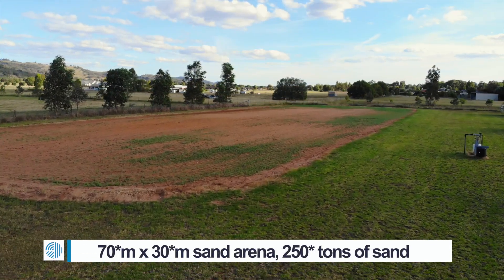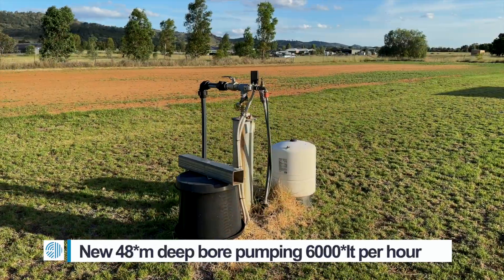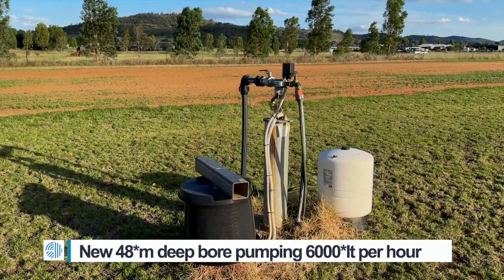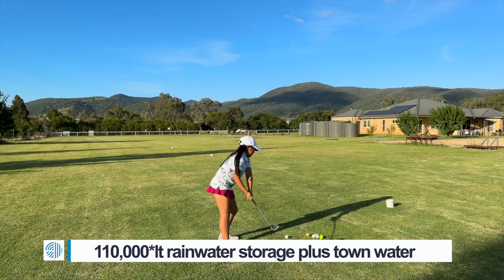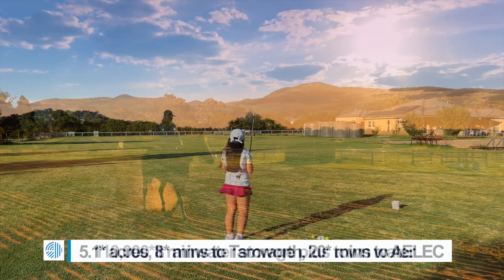A 70 by 30 meter sand arena and a brand new bore that is 48 meters deep and pumps 6,000 litres an hour. There is also 110,000 litres of rainwater storage and town water.